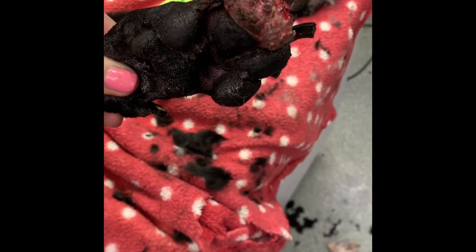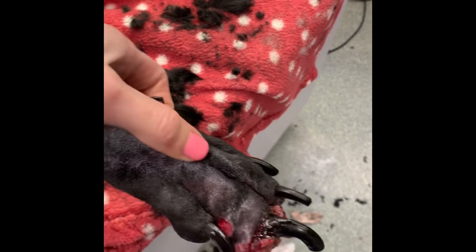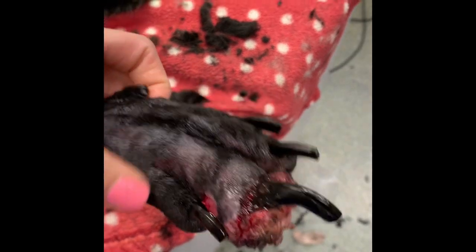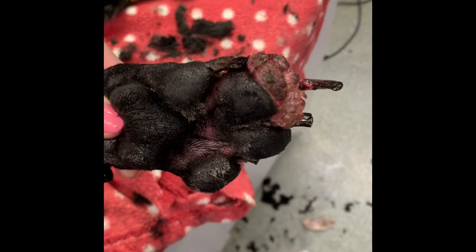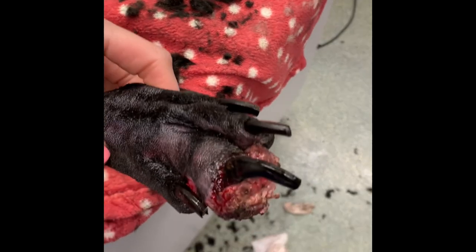So we're going to amputate this digit today and remove it down to this digit. We checked x-rays from yesterday that show we don't have any obvious metastatic disease at this point, but we will get this patient to surgery.